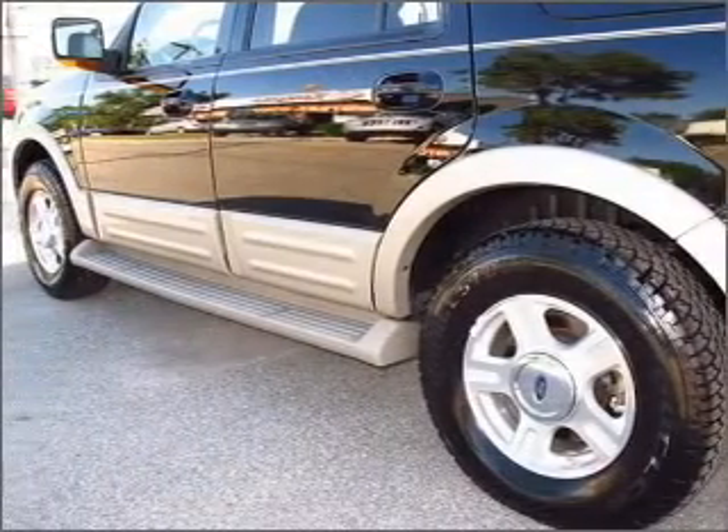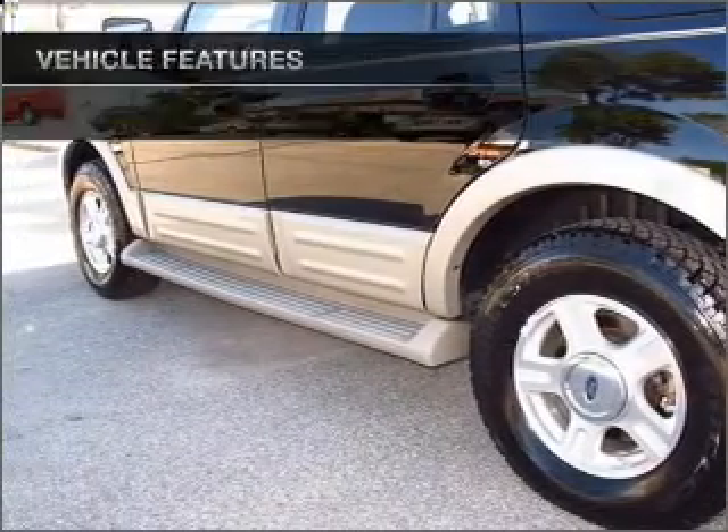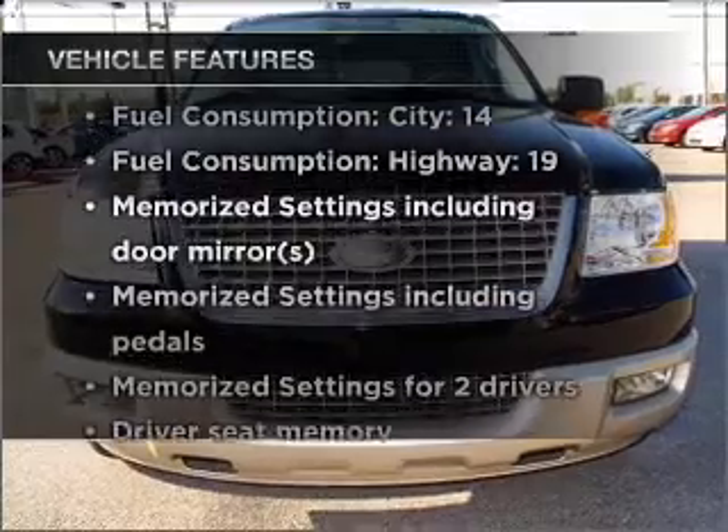Power and reliability are a great combination. This vehicle has both. Plus enjoy these notable features that are included in this vehicle.